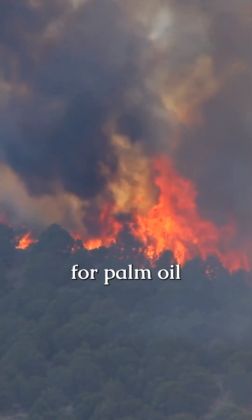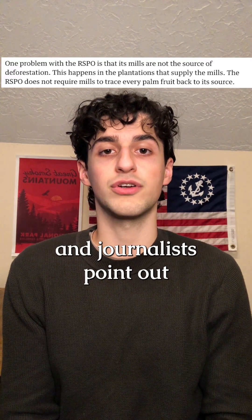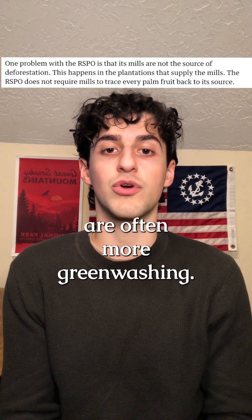The common practice of burning forests for palm oil cultivation pollutes the air, soil, and water and creates a deadly red haze that looks like a scene from Blade Runner. Large producers have started to adopt certified sustainable palm oil standards, but activists and journalists point out that these standards are often more greenwashing.